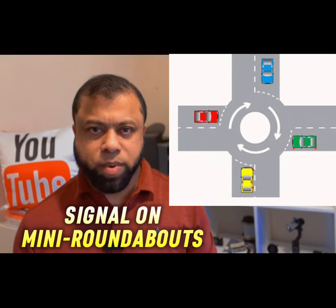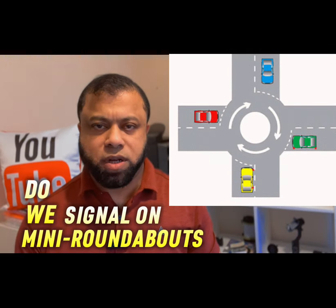Hi, welcome to Driving TV and I hope you are well. In this video, I'd like to talk to you about when to signal on a mini roundabout and when not to signal on a mini roundabout.